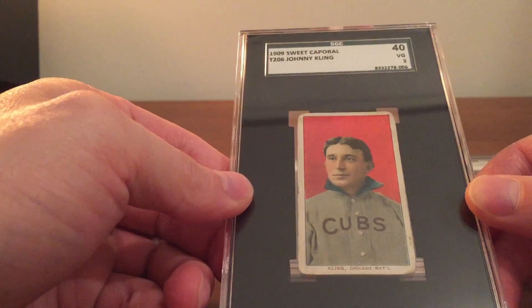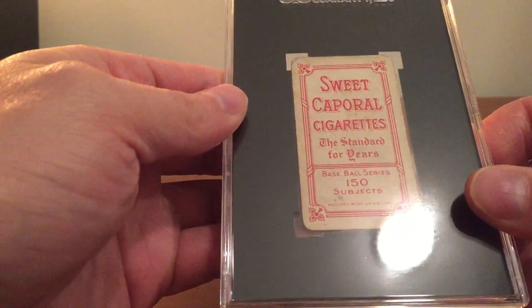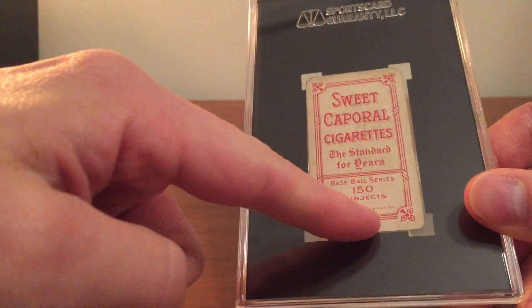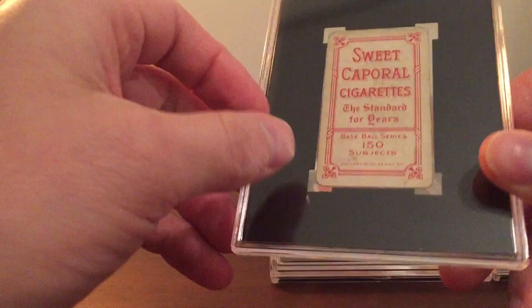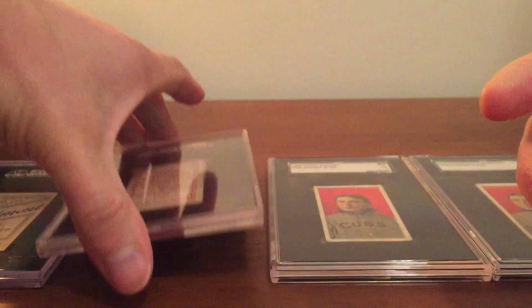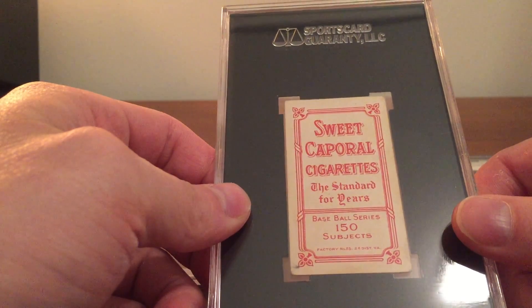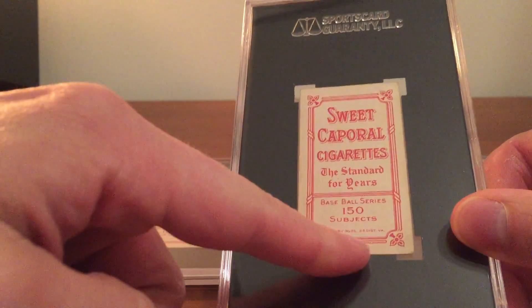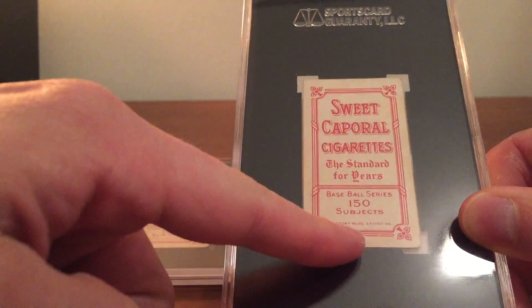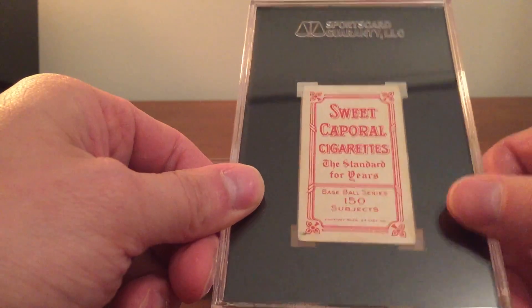Then we have the 1910 Sweet Caporal 150 subjects, and this is the Factory 30 variation. You can see the factory numbers down here — these were printed at different factories at different points in time. And this is the Sweet Caporal 150 subjects Factory 25 variation, which is the toughest Sweet Caporal Johnny Kling.